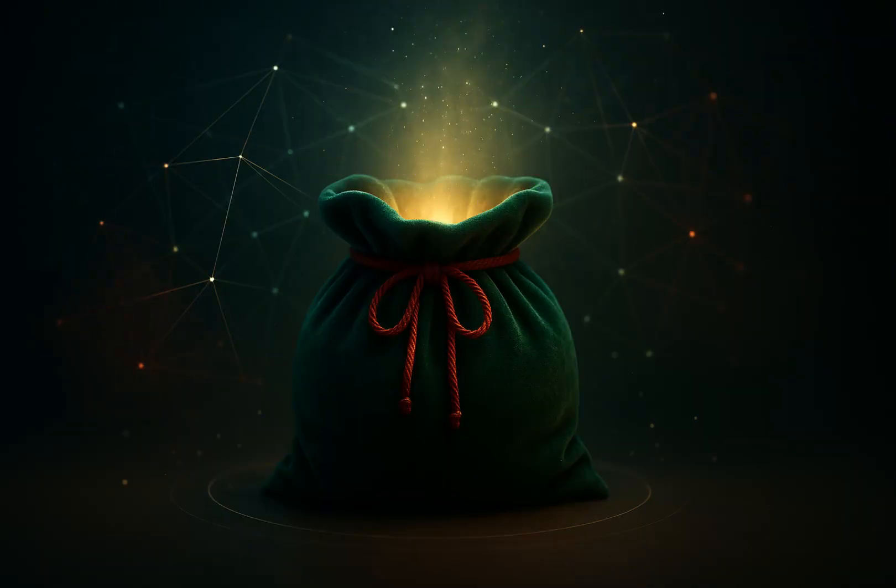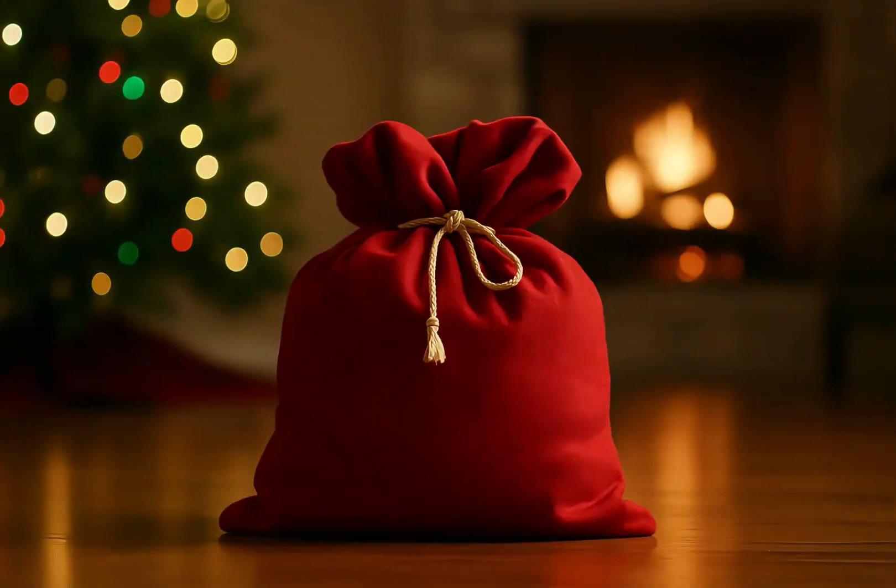You see, the bag isn't just a magical artifact — it's where two worlds meet: the world of imagination and the world of possibility. We combine physics, quantum theory, dimensional engineering, and that little spark of Christmas enchantment that scientists still can't quite measure. That combination allows the bag to do what no human invention ever could — carry the hopes and dreams of the entire world in one single, humble little bag.